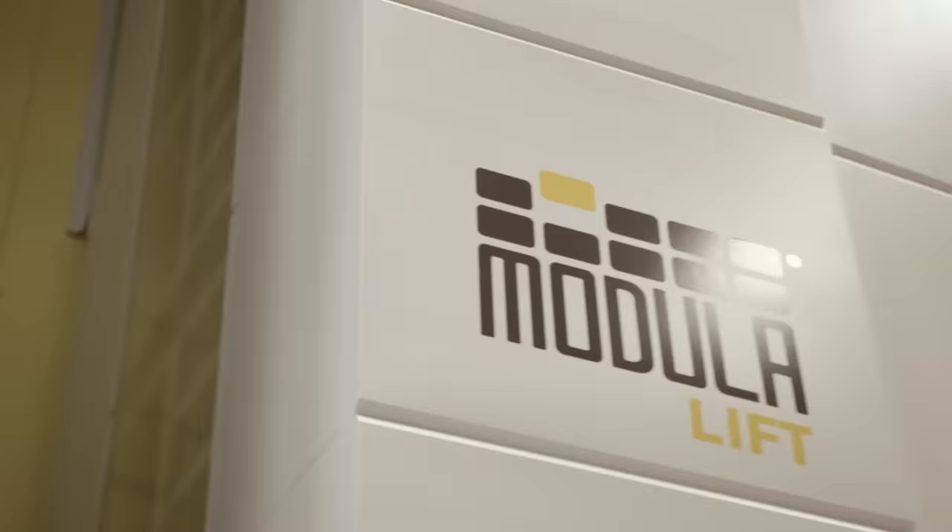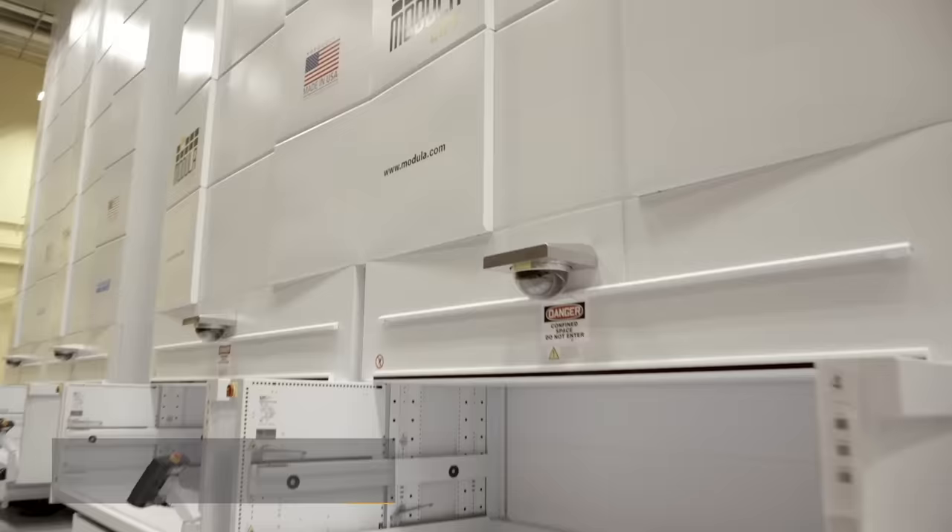We do like the fact that the modular systems are built here in the U.S., and it was very convenient for us to be able to work with someone local. We look forward to filling up this modular system at some point and expanding that as well.